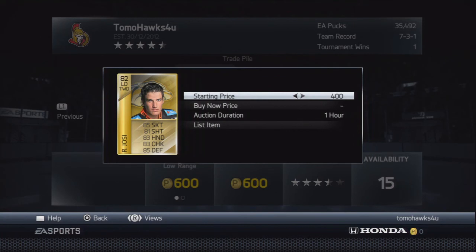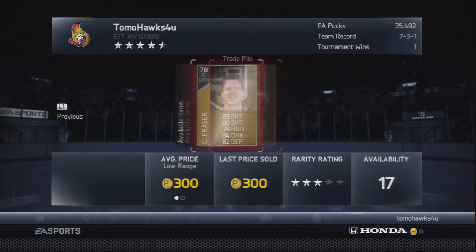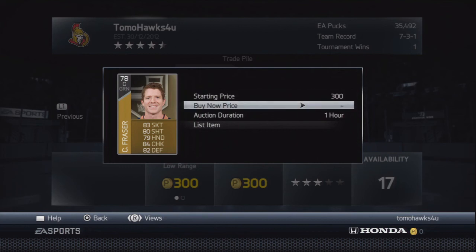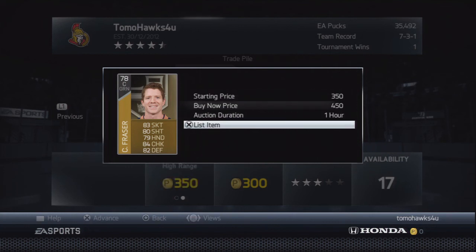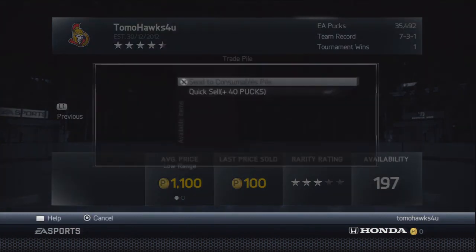People putting buyouts at 600 on rare golds is stupid, but stupid people make me money — and they can make you money too. If you see a buyout of 600 on a rare gold that's 76-plus, pick it up and relist it. This is an 82 overall — he's a lefty, they don't sell for as much, so I'll put 800 on that guy. Fraser can go for a 350 start price because he quick sells for just over 300.